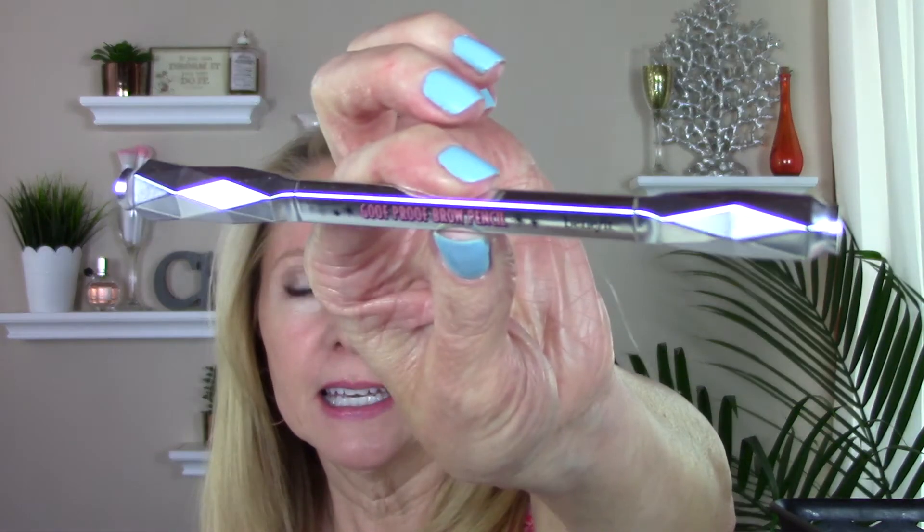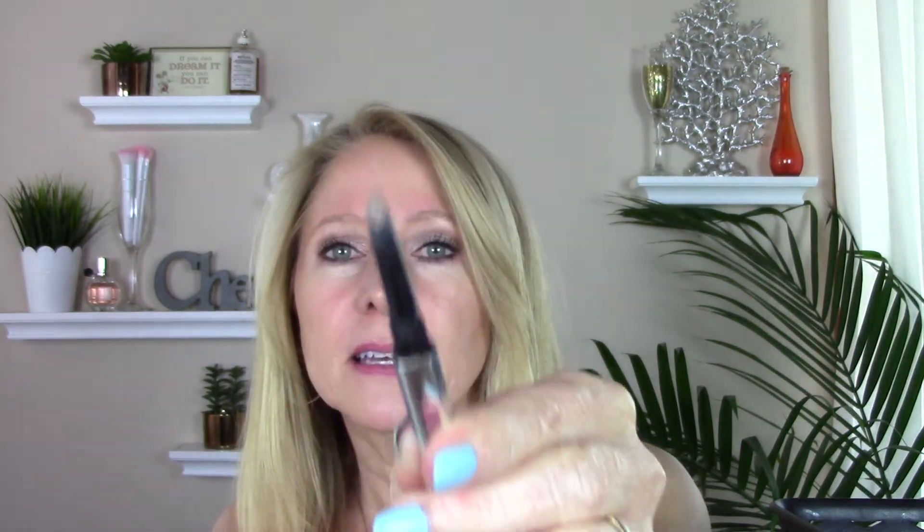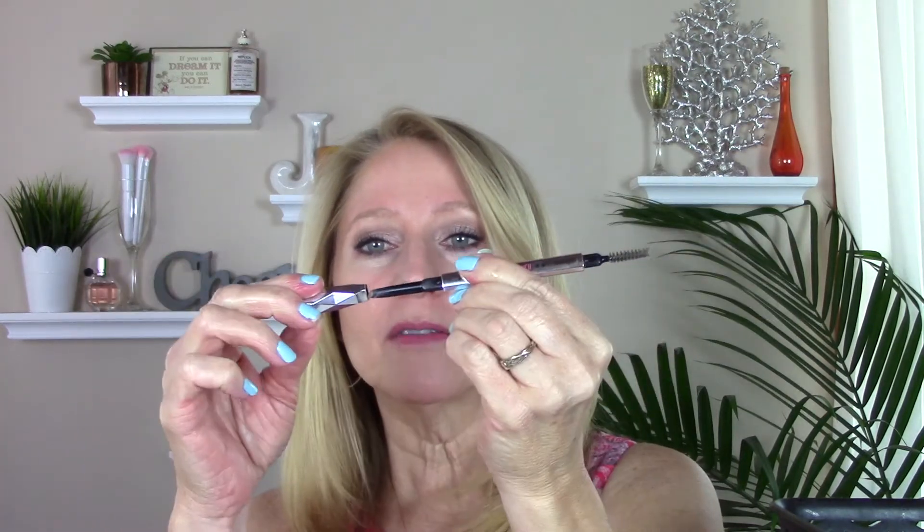This is the Goof Proof Brow Pencil by Benefit — it has a spoolie on one end and a triangular-shaped tip on the other. I'm not sure if I'll repurchase it. It worked well and I enjoyed it. The only thing is the caps don't fit on both sides — you have to get the right one for it to work. Small thing, but when you're in a hurry it makes a difference. I'm using the Anastasia Brow Wiz now.